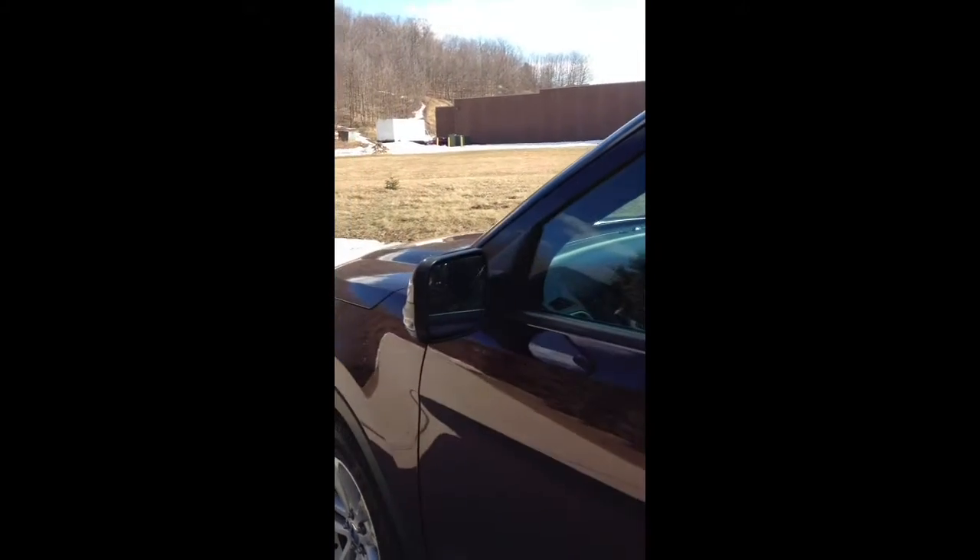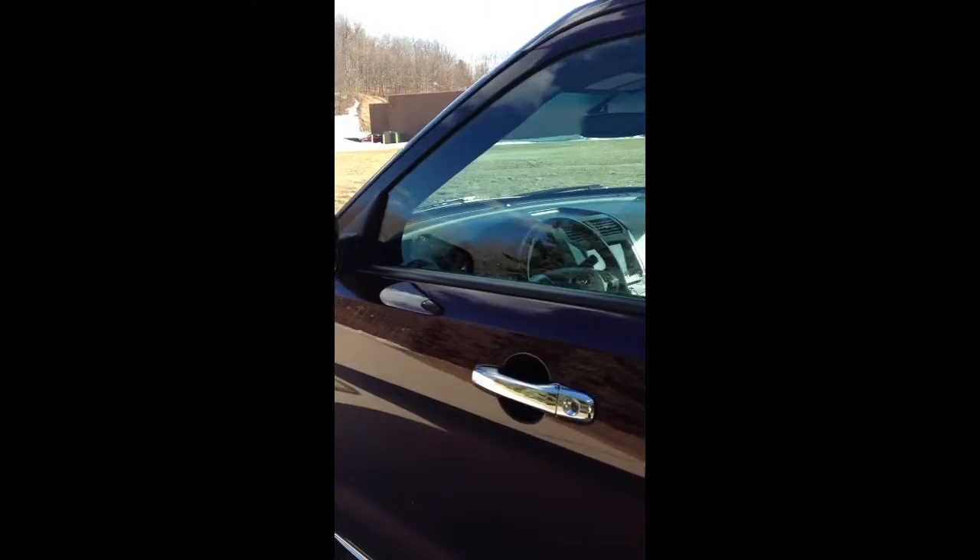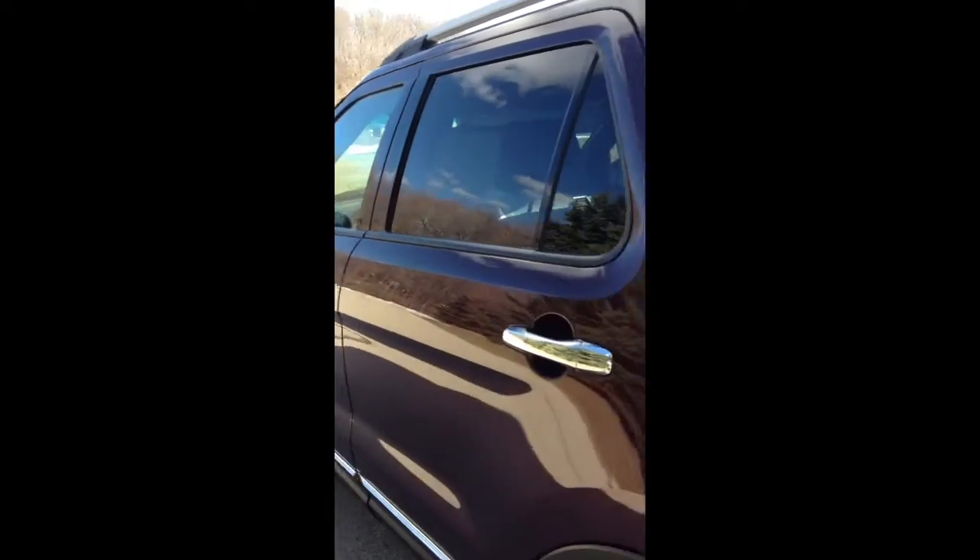It comes standard with 18-inch alloy wheels and power mirrors that are heated and have turning signals right inside. The color is best described as a dark burgundy wine red color.